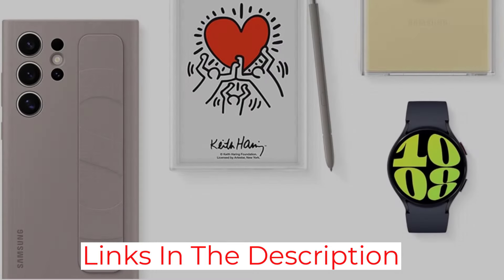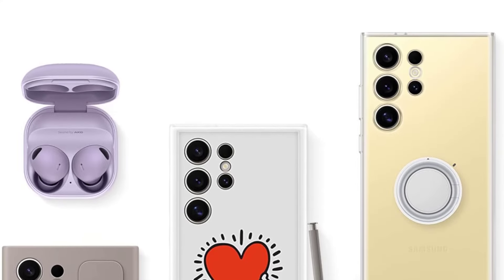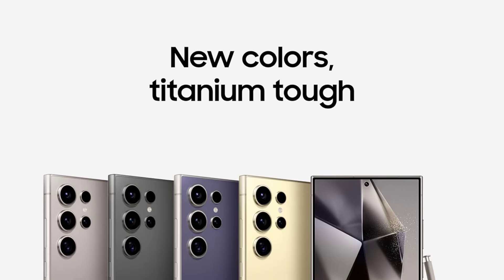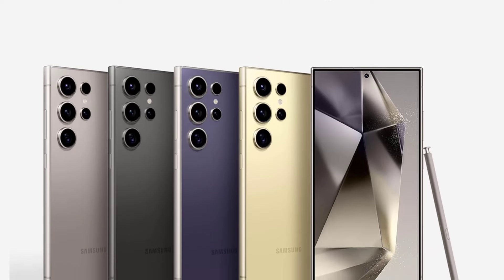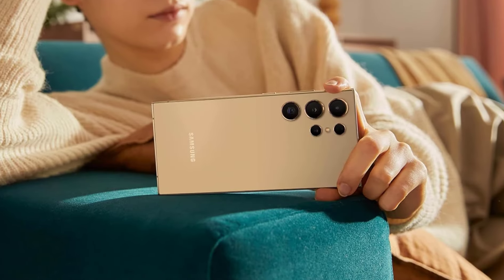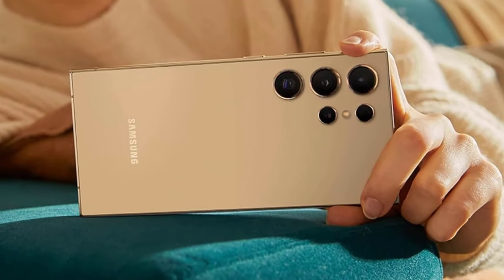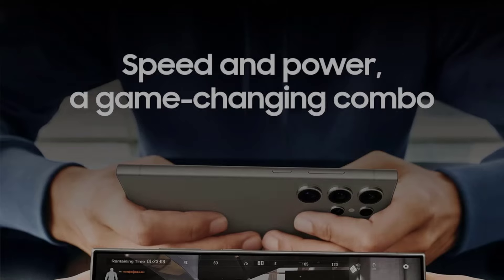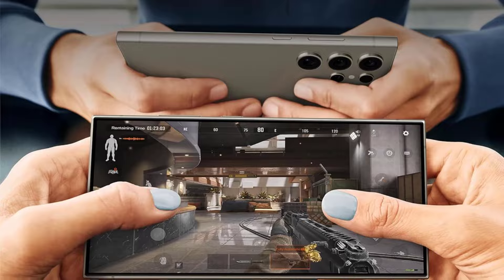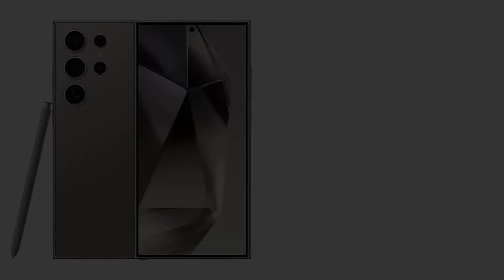Design-wise, the S24 Ultra refines its predecessor's aesthetics with a titanium frame and matte finish, elevating both durability and tactile appeal. The flat display, coupled with Corning's Gorilla Armor Glass, promises improved visibility and scratch resistance. In terms of performance, the S24 Ultra delivers on expectations, powered by the Snapdragon 8 Gen 3 chipset, with smooth gameplay and efficient multitasking capabilities, albeit with occasional heating concerns.